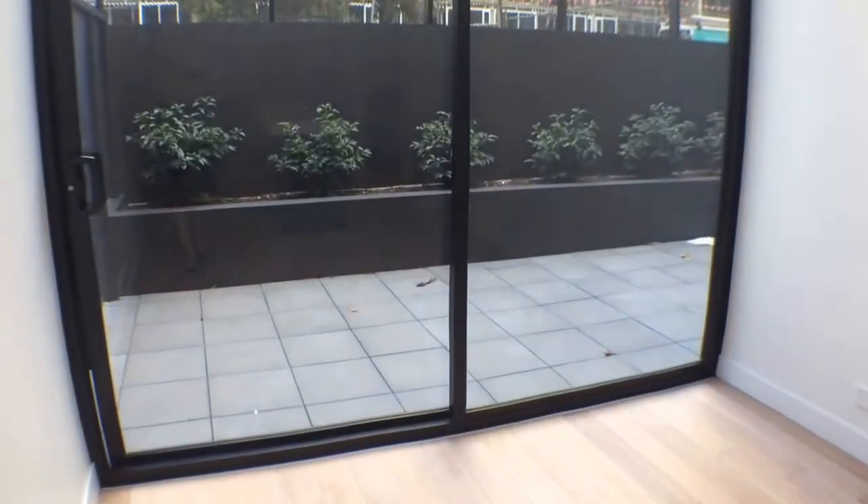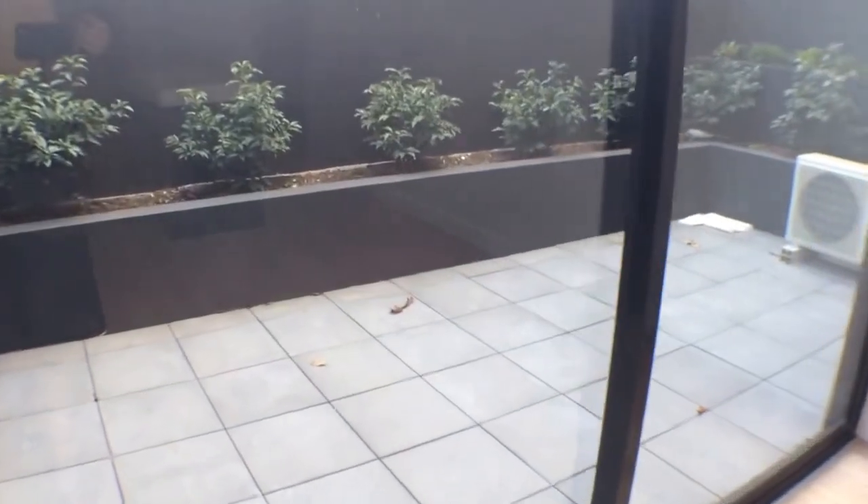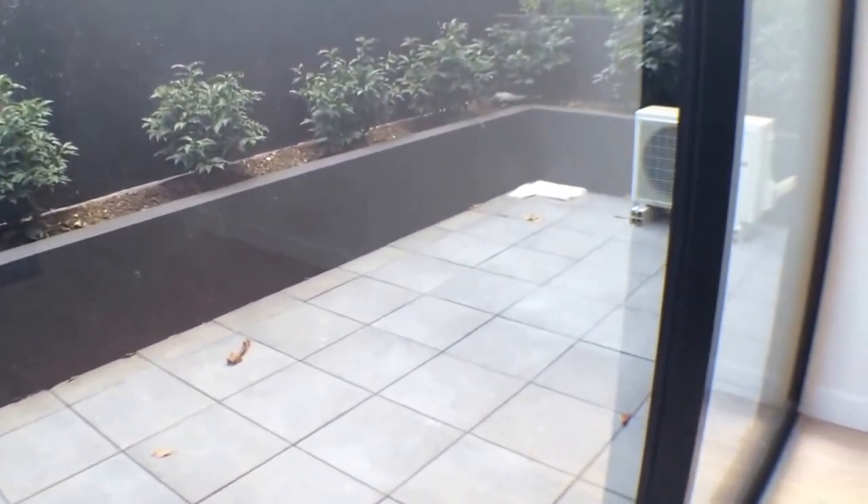Outside we have the generous space of the balcony, with plenty of room for a barbecue and table and chairs setting.